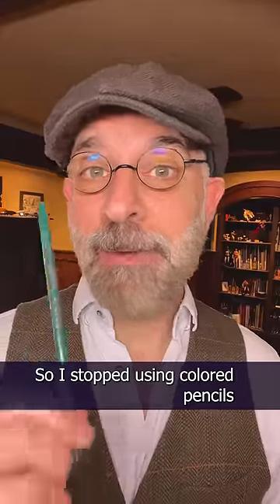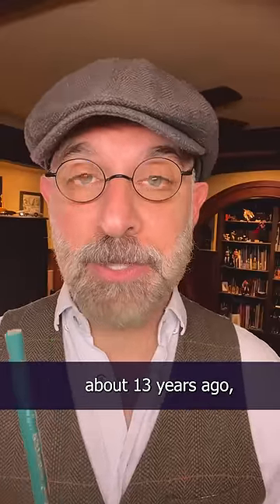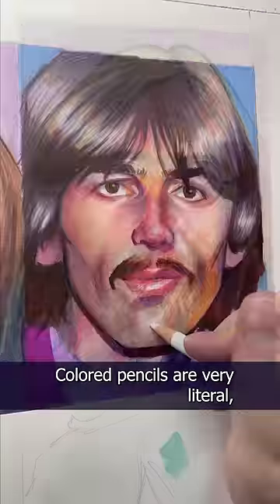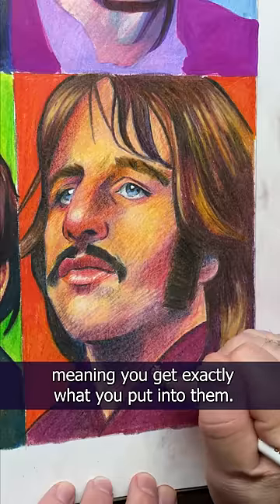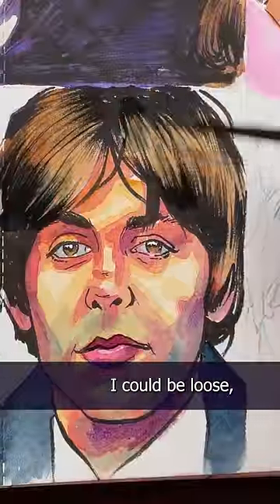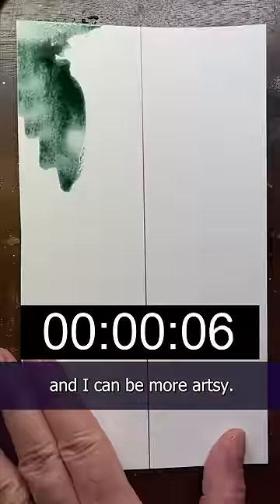Okay, back to me. So I stopped using colored pencils about 13 years ago, and I thought I should explain why I made the switch to watercolors. Colored pencils are very literal, meaning you get exactly what you put into them, which is why they're great for more photorealistic art. But with watercolors, I don't have to be so literal — I can be loose, I can have more fun, and I can be more artsy.